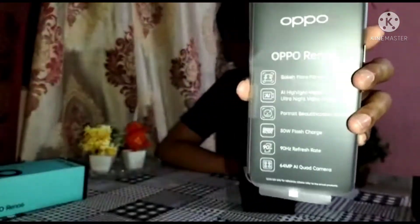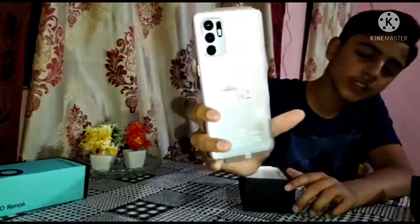It is a 50W charger, you can see that in the description box. This phone has a 90Hz refresh rate and a 64MP camera. You can see it on the back. I asked for it in blue, let's open it on the other side.